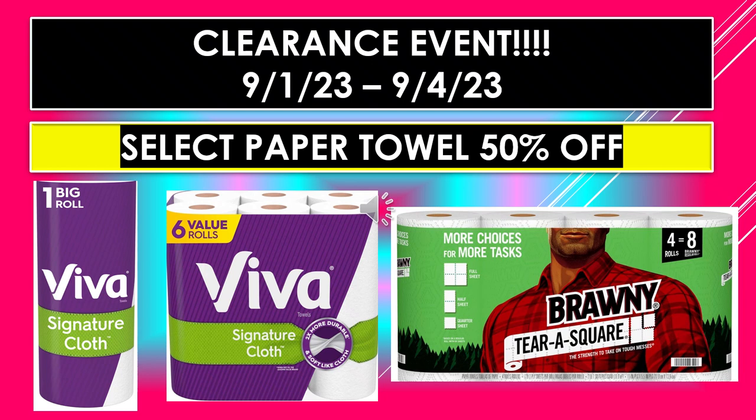Just a reminder, the Dollar General Clearance Event is running September 1st through September 4th. On this page we have select paper towel 50% off — we do have some toilet paper on other pages, also 50% off. Items shown: Viva Signature Cloth paper towel in just the one big roll; then the Viva Signature Cloth 6 value rolls; and the Brawny Terra Square, 4 equals 8 rolls.